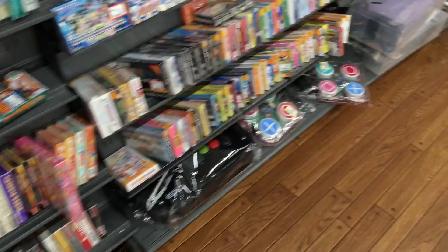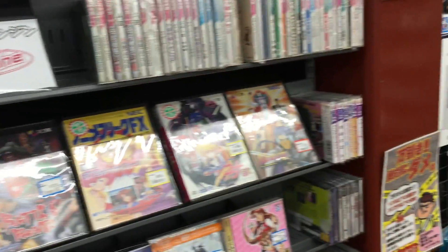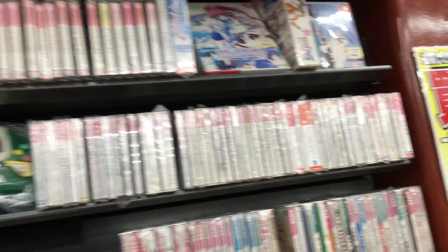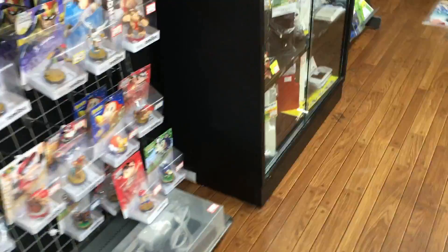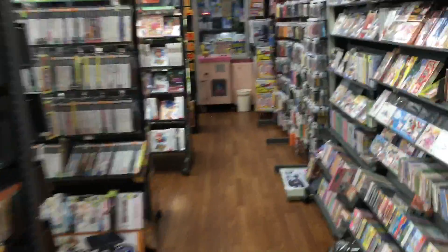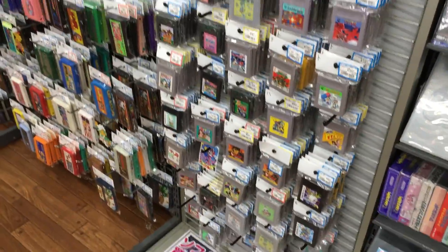GameCube and GBA games over here. There's a Dreamcast, a PC Engine up there, and here are the Amiibos. There's an arcade card game as well.